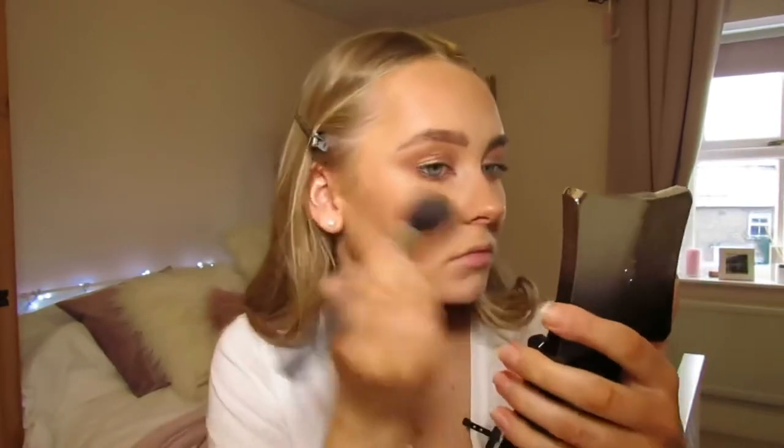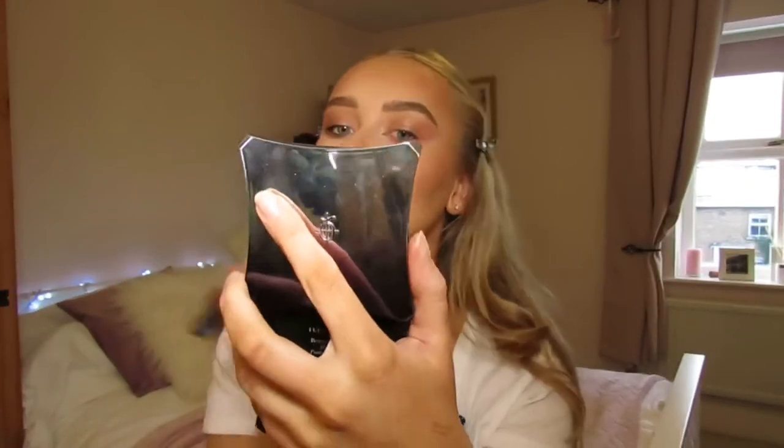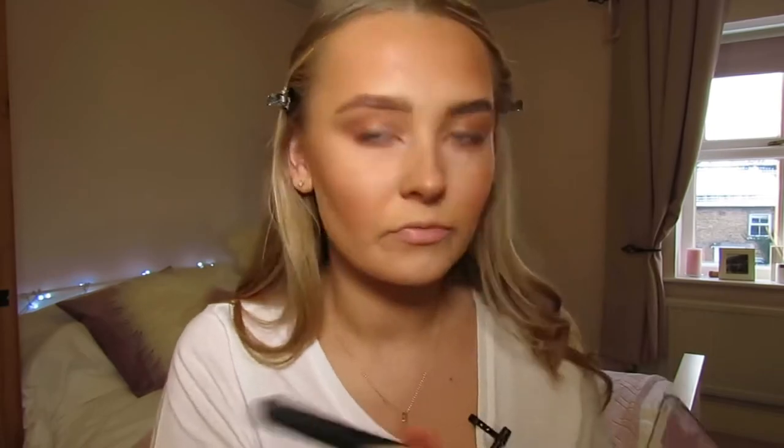Swirling the bronzer gives a really nice sun-kissed look. I'm not actually that mad at this makeup! Adding some under the chin too. Now for the blusher — I got the shade About Last Night. It was hard to open but it's a peachy shade. There were quite a few variations but I chose this one — it looks really nice.